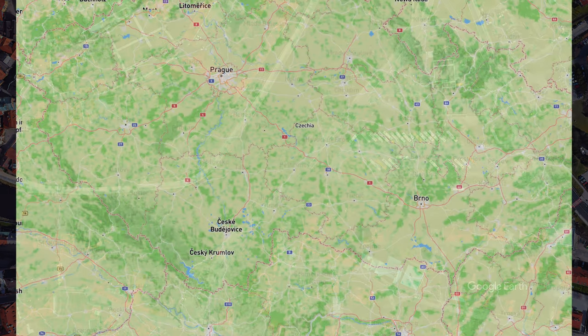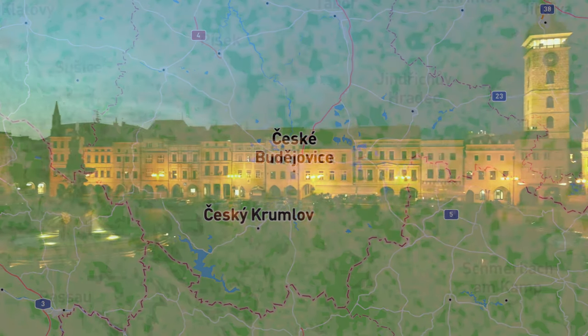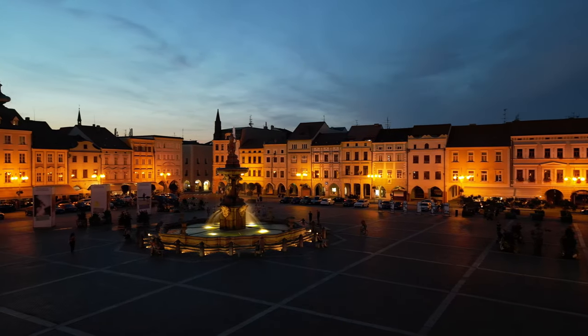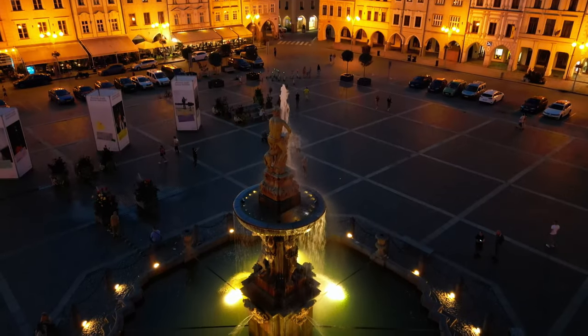Once we were at the train station, we didn't have to wait very long, and soon arrived back in Český Budějovice. We arrived shortly after sunset, but it was so beautiful that I once again decided to get the drone out and give you an aerial view of the main square in the city.